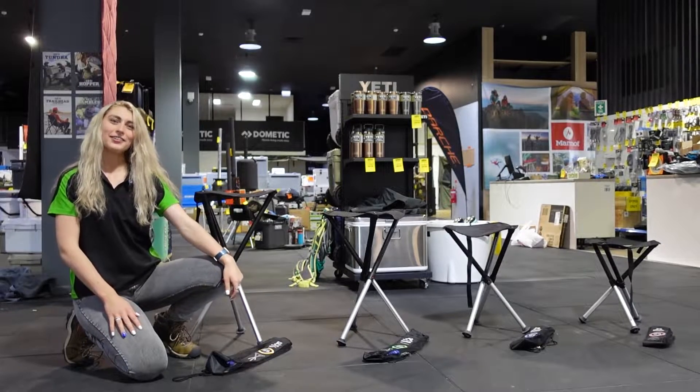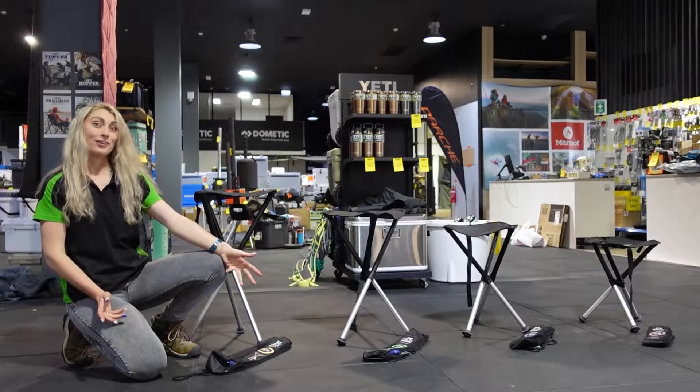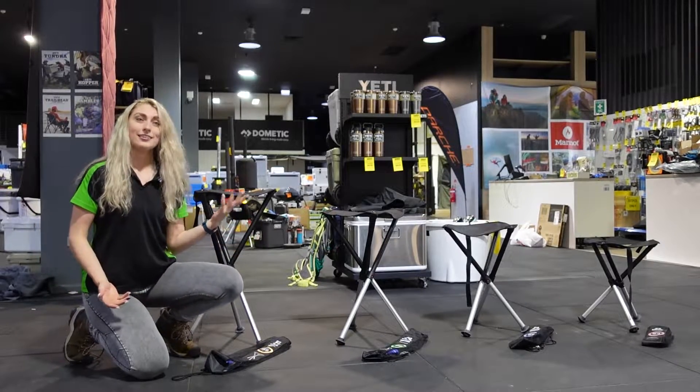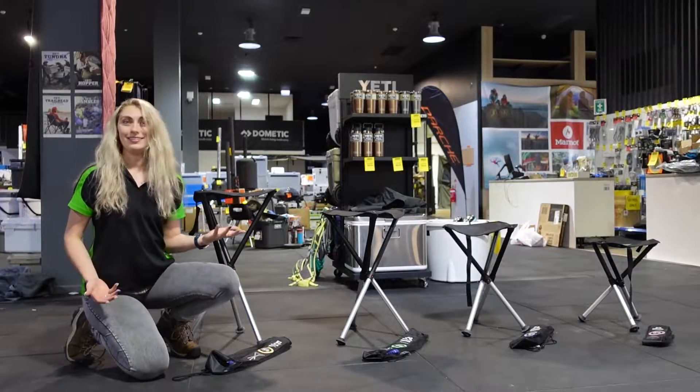Hi guys, it's Manda from Tentworld in Townsville. Today we're going to be talking about the Wokstool. As you can see here, we've got a variety of different sizes appropriate for different packs as well as different heights and weights.